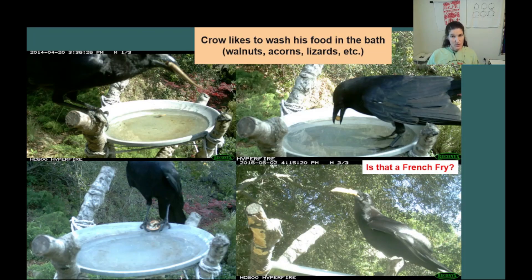Crow likes to wash his food in the bath. Sometimes he leaves leftovers. One day I found the head and first four inches of a snake. The next day I found the leg of a lizard. Another day I found that the birdbath was full of soggy chunks of bread. The critter cam helped me identify the culprit, and Mr. Crow is not the most considerate user of the birdbath.